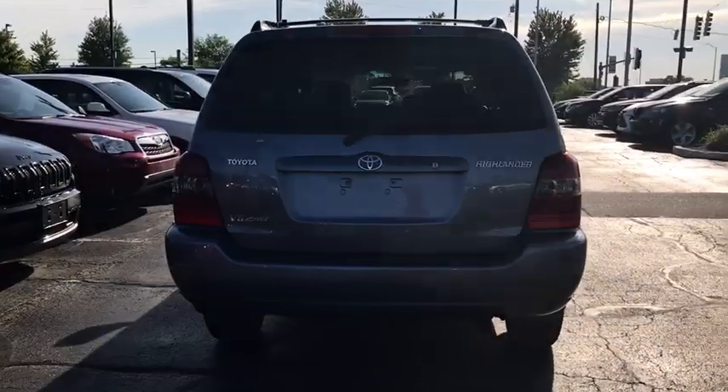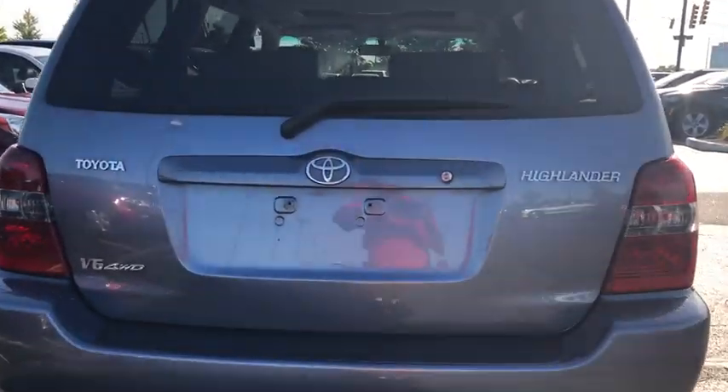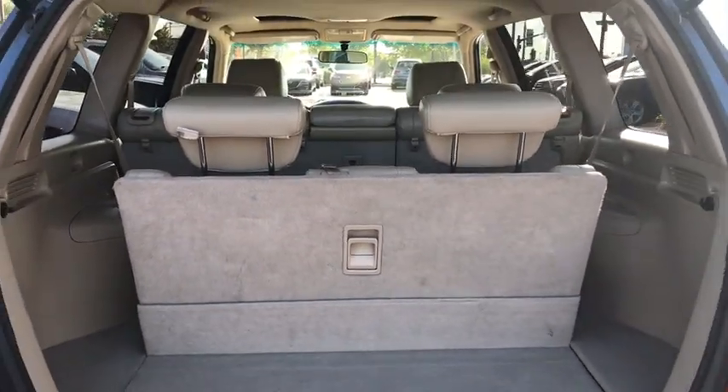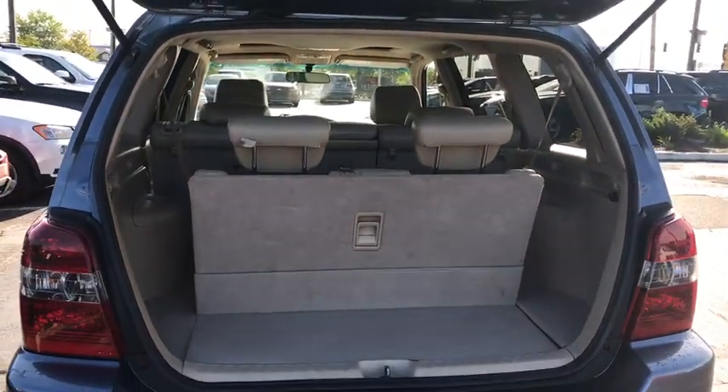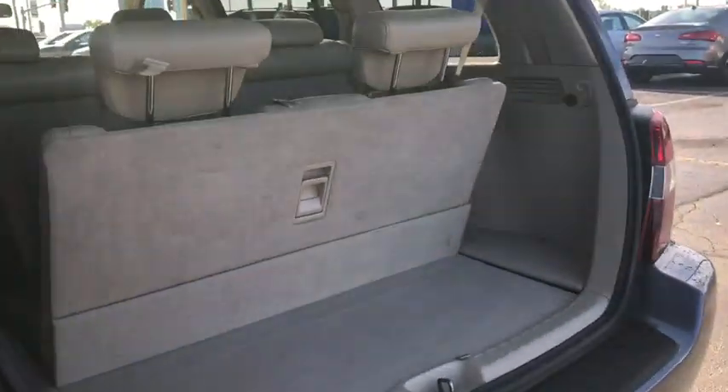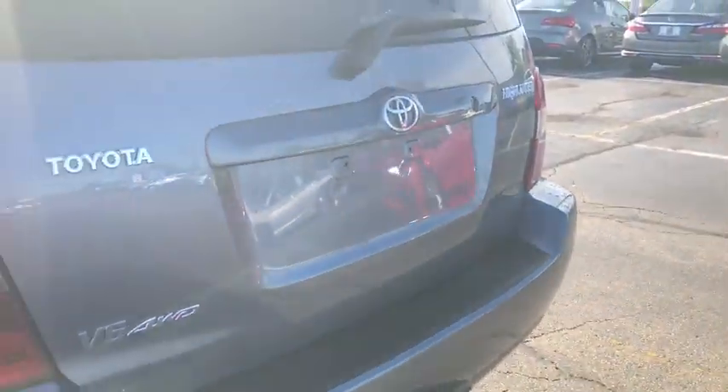This vehicle has less than 115,000 miles. Here are some of this vehicle's great options: traction control, dual airbags, power steering, four-wheel disc brakes, CD player, rear window defroster, power windows, electronic stability control, AM FM CD player with six speakers.